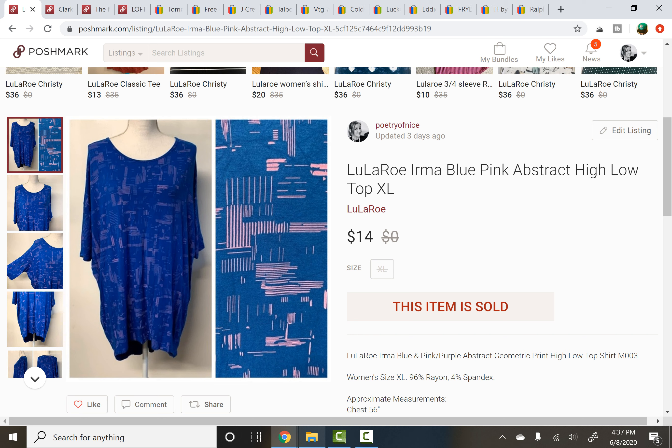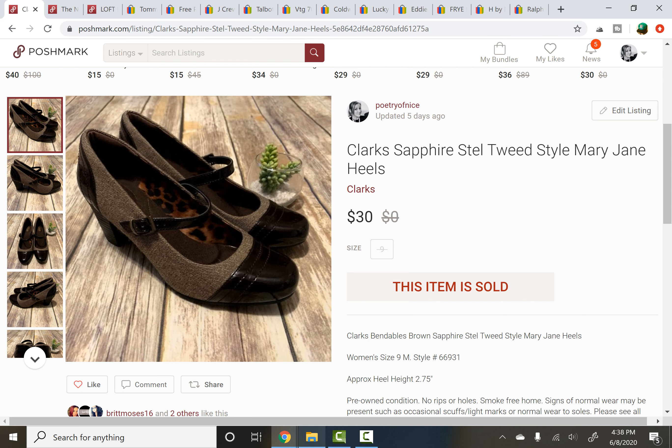Next is LuLaRoe. I don't pick this up very much anymore — very occasionally if it's new with tags and dirt cheap. It was a size XL Irma with a blue and pink abstract print. The items I'd make an exception for with LuLaRoe would be a solid black piece in a larger size, or potentially Disney prints depending on the style. This item sold for $14 on a best offer. I think I got it at a rummage sale, and it had sat for about 9 to 10 months.